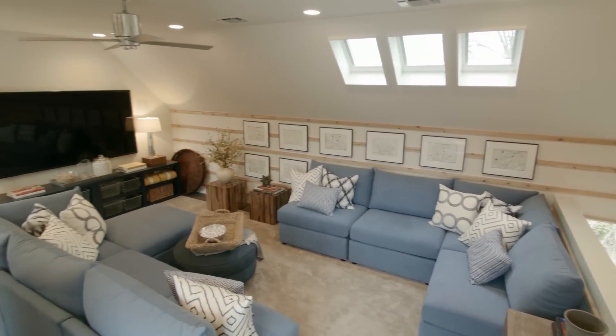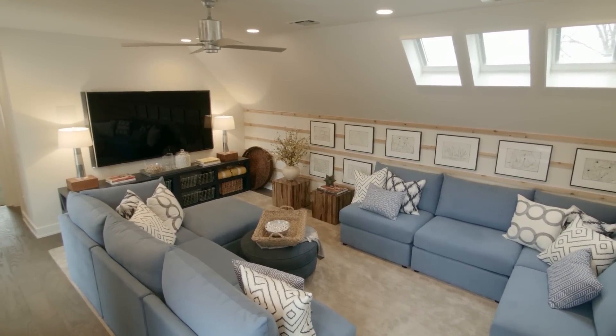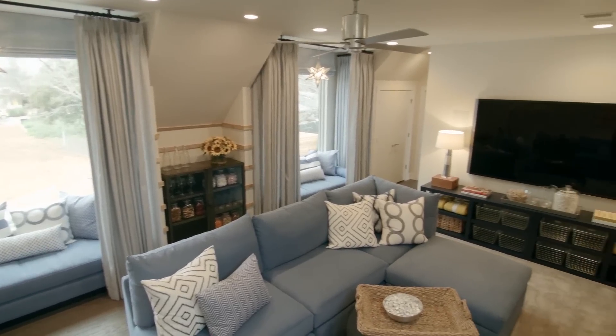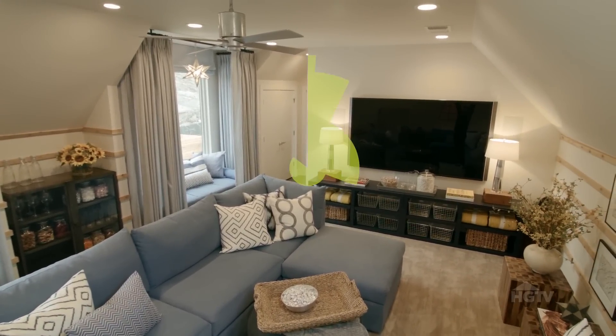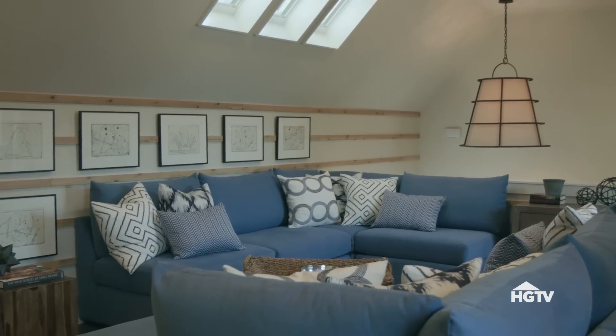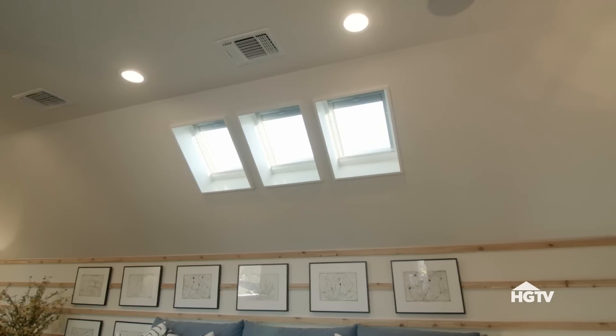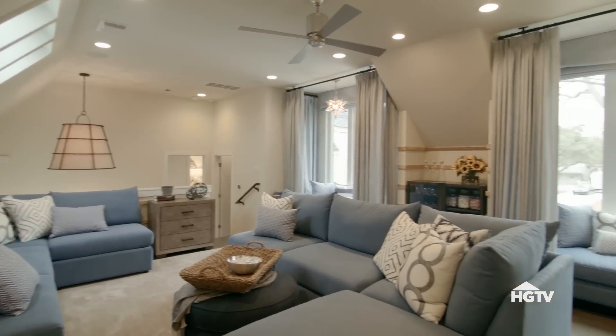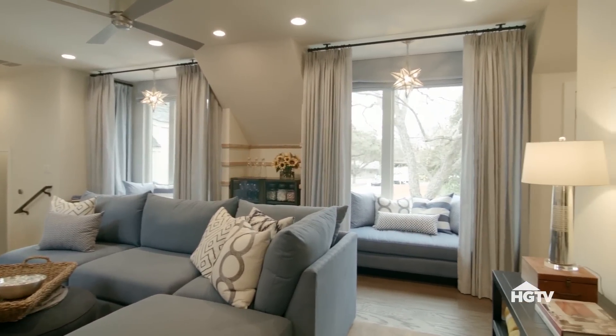With an amazing home entertainment system and comfy seating for 15 people, this loft is likely to be the most popular spot to hang out. This is a multi-purpose space where everyone can find a spot to be comfortable. A pair of comfy sectionals with tons of pillows take advantage of this room's shape. On the other side of the room, drapes and daybeds add even more seating in the bay windows.